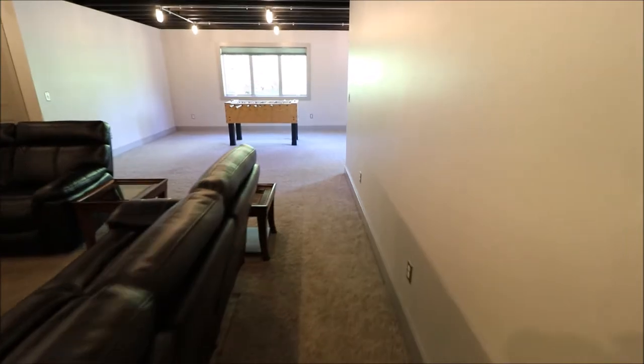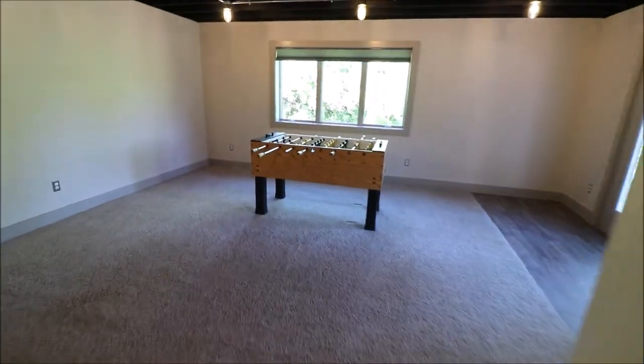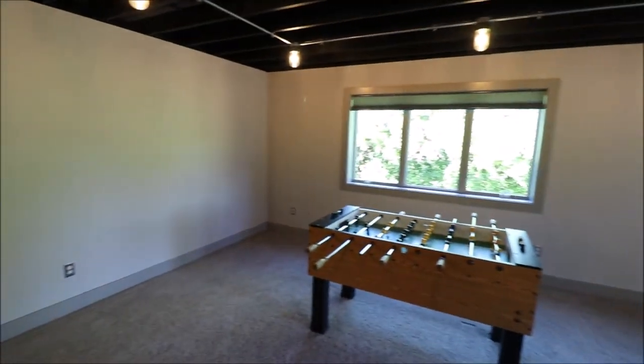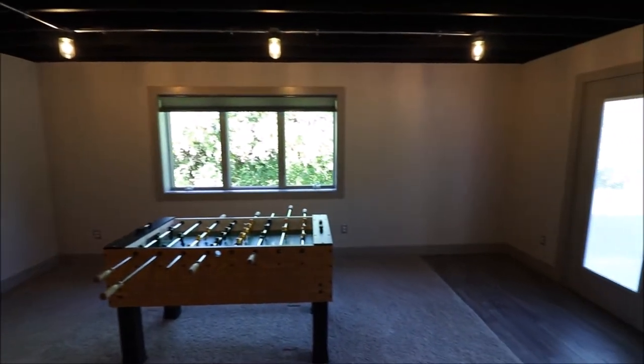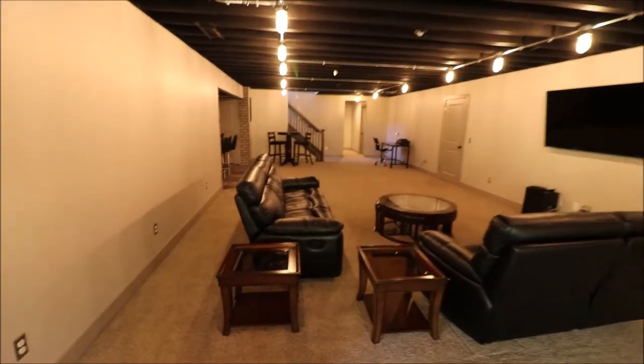Heading down the left-hand side of the house, another huge room here — pool table, more TVs, or whatever you like. And of course, our walkout door that goes back under the deck from where we were. You can just see with me walking how large this basement is.